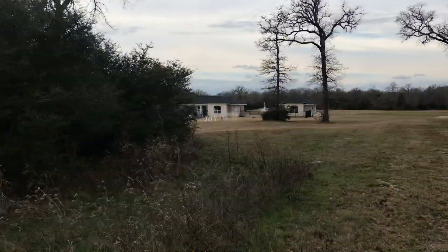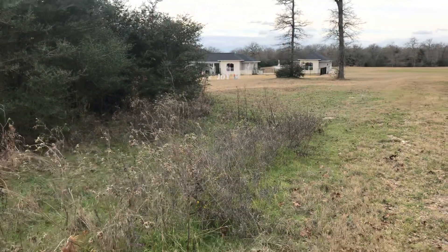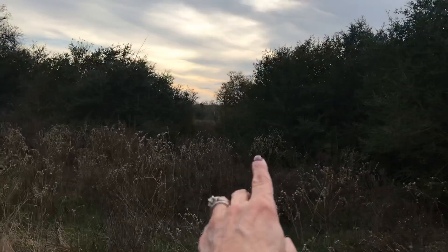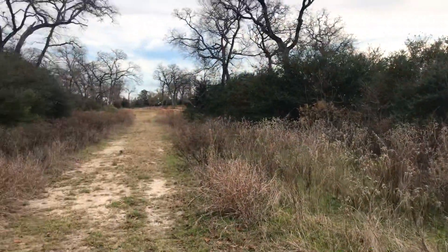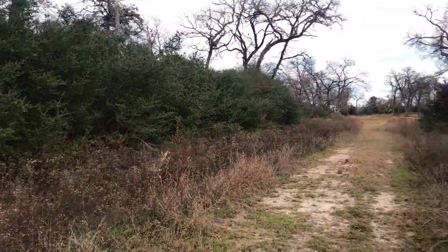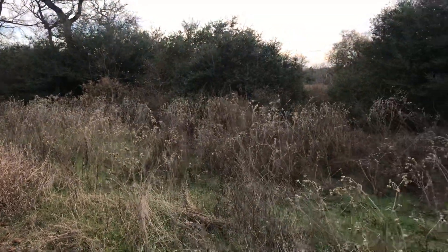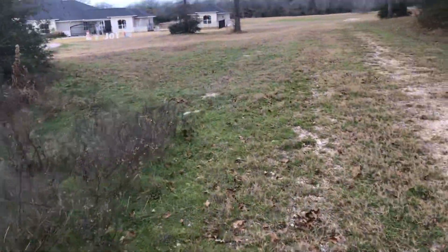I just wanted to show you the land real quick. There are my soon-to-be neighbors — they own a lot of property and their dogs are over there barking. You can kind of see through there to the street on the other side. Like I said, it's 1.52 acres, which is quite big enough for us — just my husband and me, and the kids on weekends and breaks, and our dog Braxton.